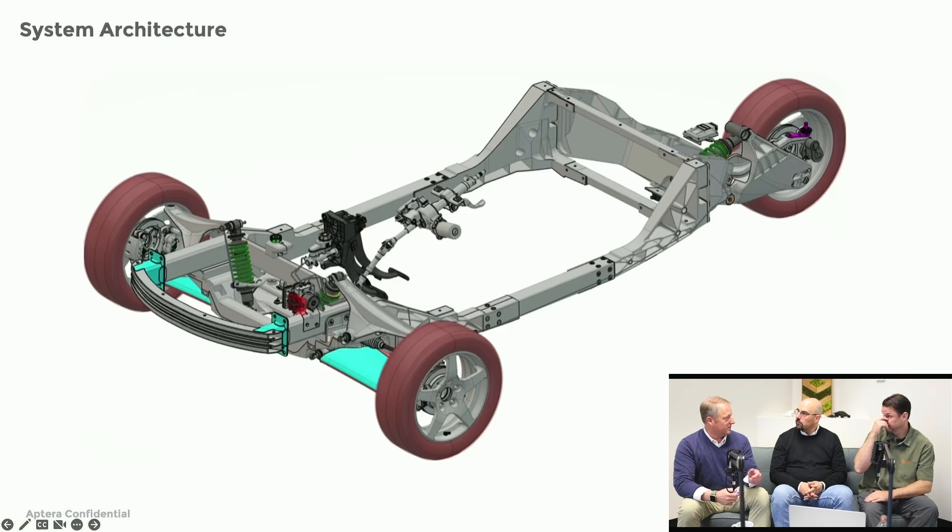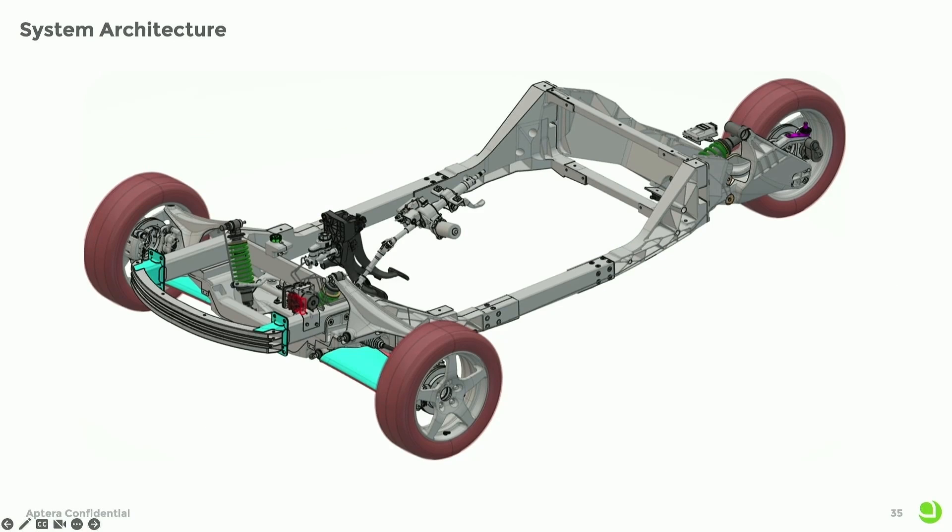That's a really interesting point. Maybe a different company or a larger company would have a chassis team that's constantly creating new chassis for new vehicles, but we're laser focused on this vehicle right now. So he's able to take his team, because they have done this kind of validation work in the past, and transform them into the validation and testing team.